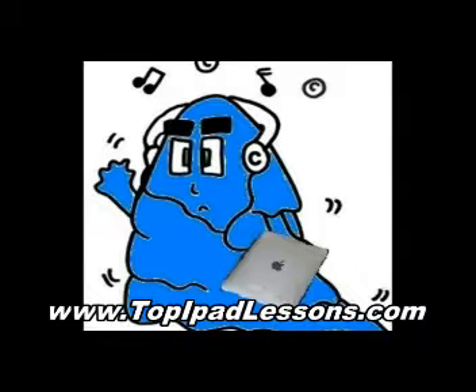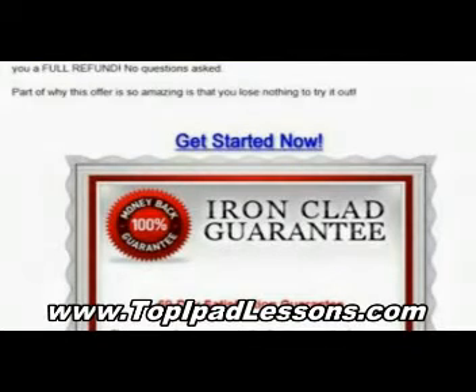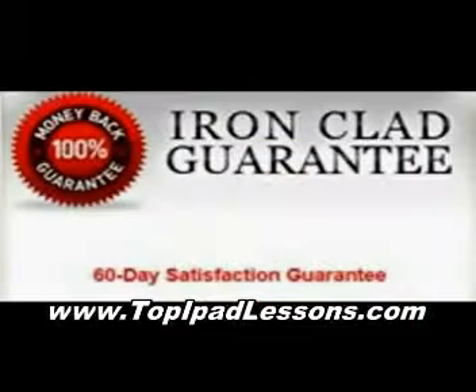The good thing is you only have to pay for it once. I paid the one-time fee, and that gave me a lifetime membership. So now if there's any future videos that come up, or any updates to the iPad, I'm completely covered.